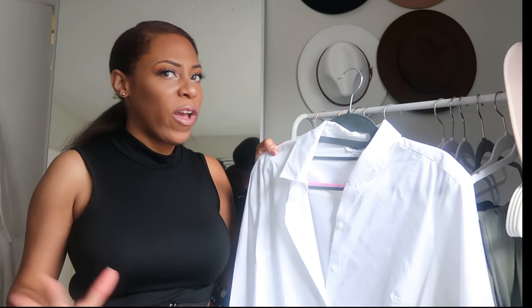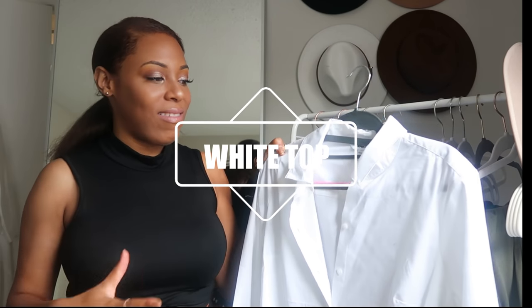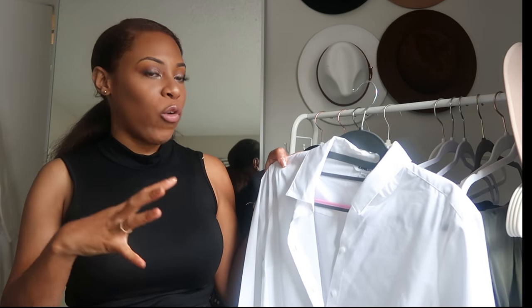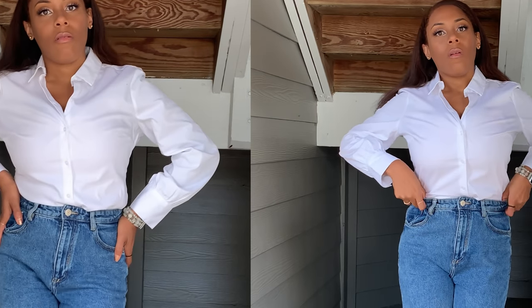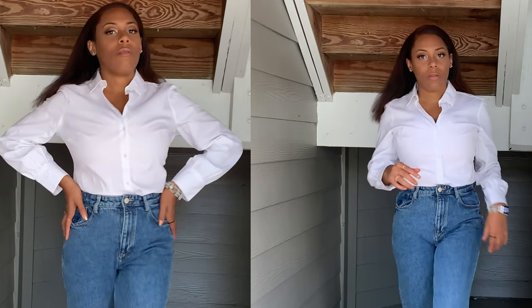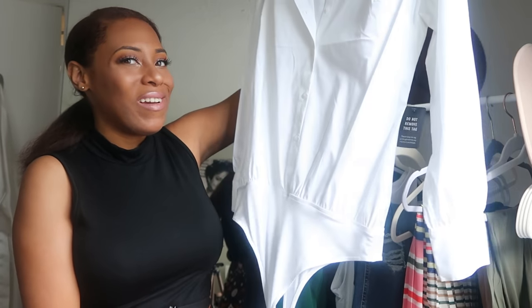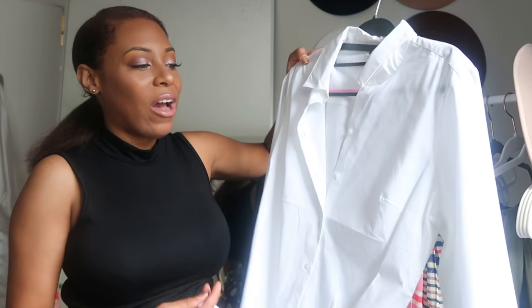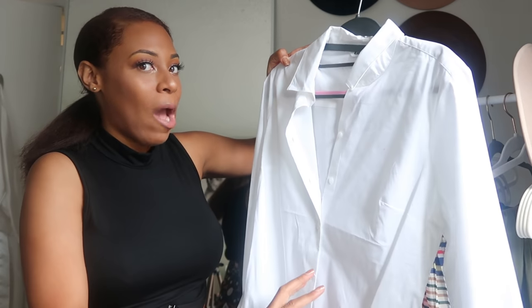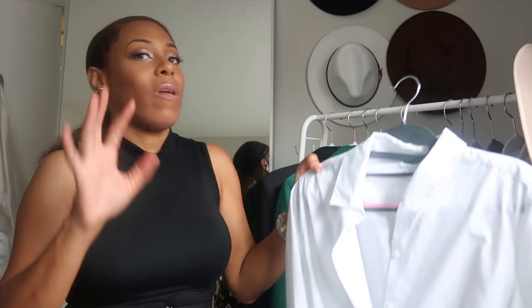Also, a crisp white tee. Nothing says elegance and luxury like a crisp white tee with no makeup stains. It doesn't have to be a button down — just any white tee, pair it with some jeans, you're good to go. My white button-down happens to be a bodysuit, so I don't have to worry about the untucked situation under a power suit.